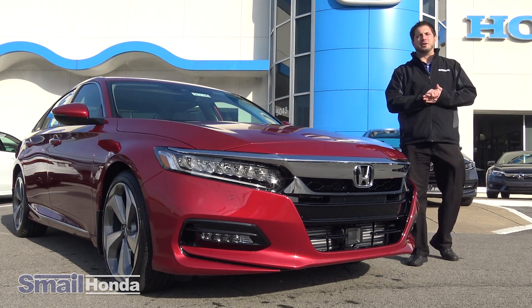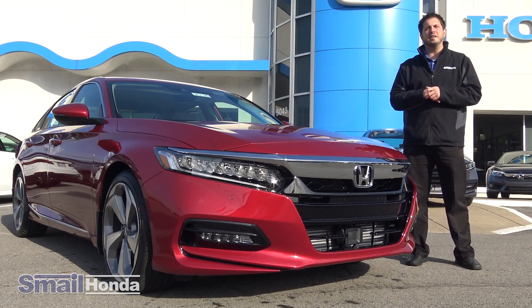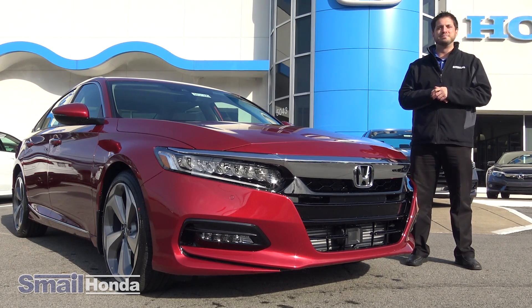Hi, Justin Thompson here at Smeal Honda in Greensburg, Pennsylvania, here to take you on a ride-along on the newly designed, brand new 2018 Honda Accord Touring. Come on.